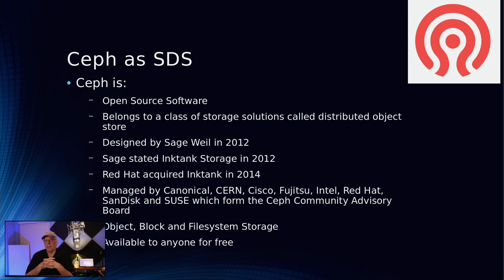Ceph was designed by Sage Weil in 2014, and in that same year Sage created a company called Ink Tank Storage. Two years later, Red Hat acquired Ink Tank. Red Hat then formed the Ceph Community Advisory Board — a consortium of Canonical, CERN, Cisco, Fujitsu, Intel, Red Hat, SanDisk, and SUSE. SUSE has a pretty large offering implementing different aspects of Ceph, with well-documented rules of thumb for sizing and reference architectures for different use cases like video storage.